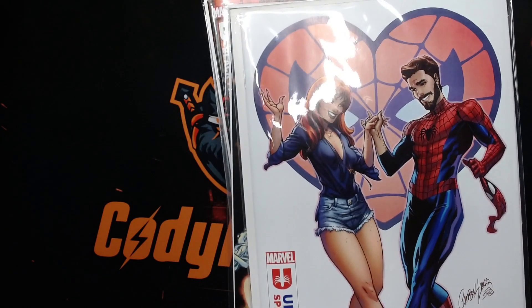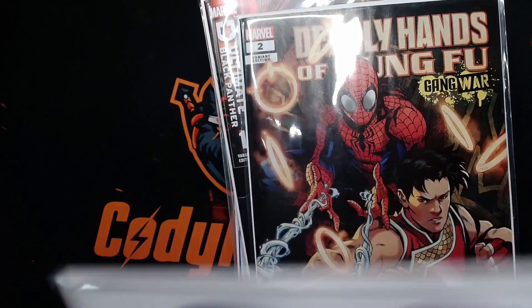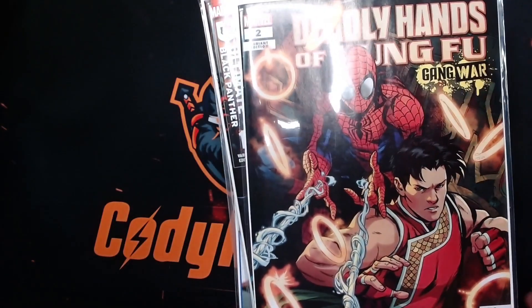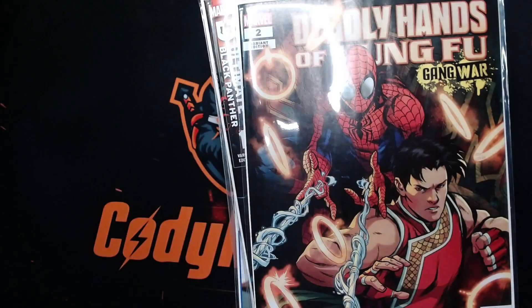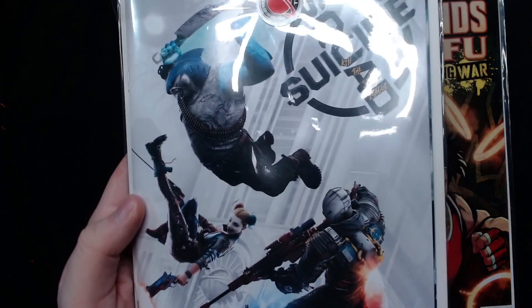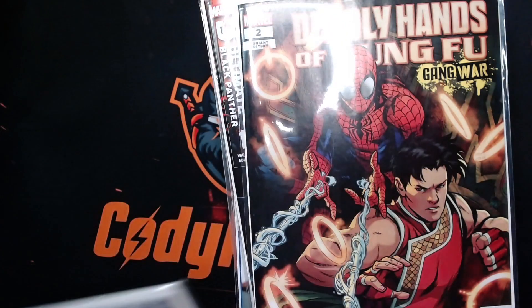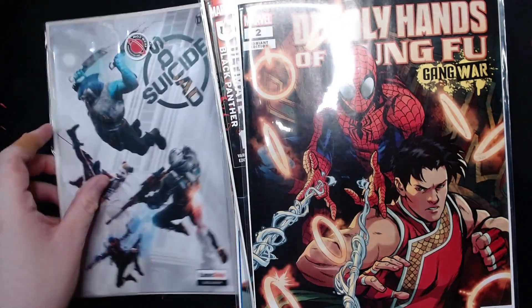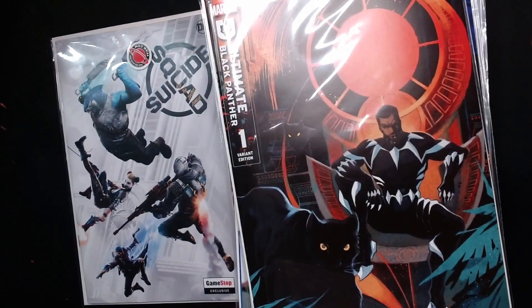First up we got Ultimate Spider-Man number one, the Valentine's Day variant — and it's also sticky, this one. We have Ultimate Spider-Man number one. On the back we actually have another comic inside of here because I didn't have a board for it. We have Suicide Squad Kill the Justice League number one from GameStop for pre-ordering the game.